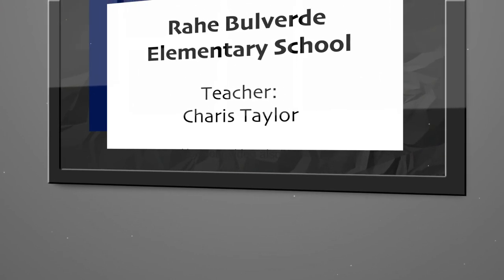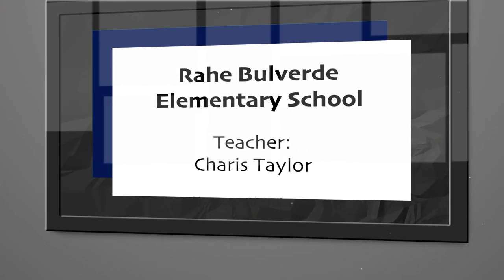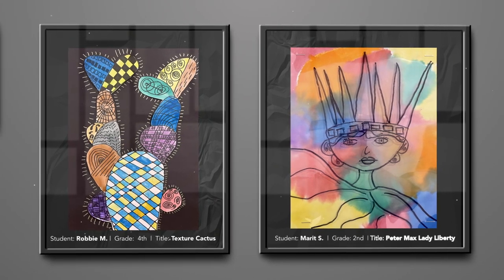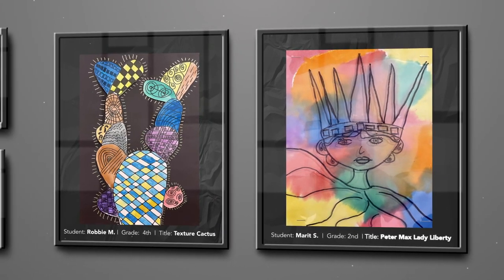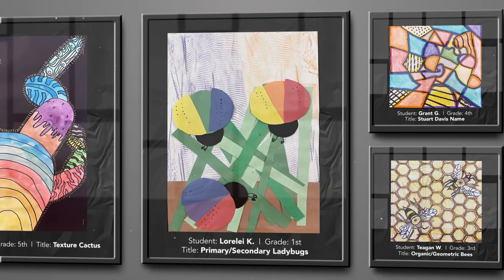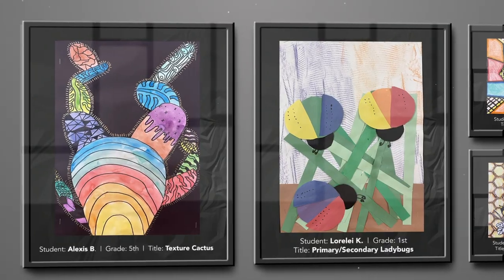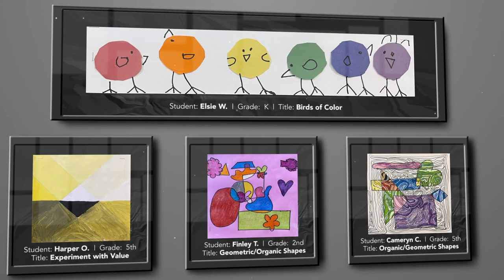Hello there. I'm Karis Taylor, the art teacher at Ra Boulevardi Elementary. We've been working on the elements of art throughout the year. I wanted to congratulate the students that were chosen for this art show. They should all be so proud of their work, and I sincerely hope that they recognize their creative gifts.